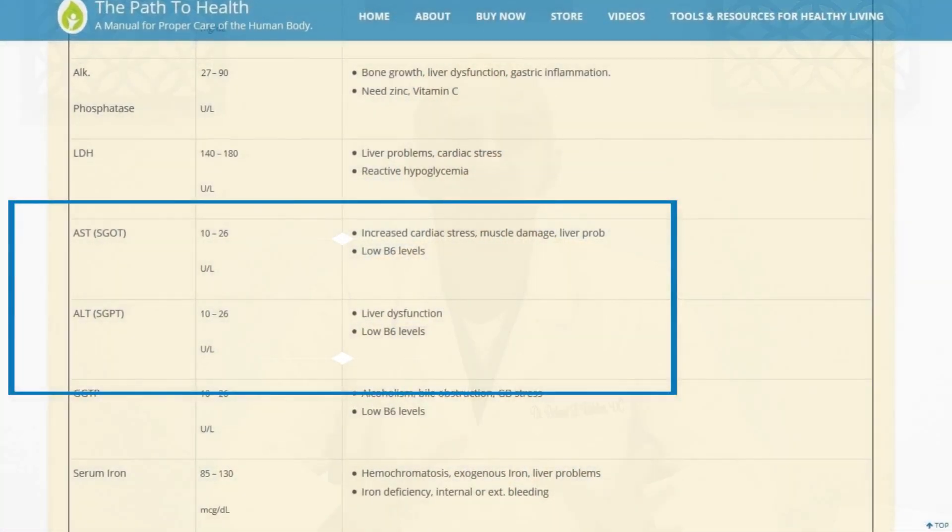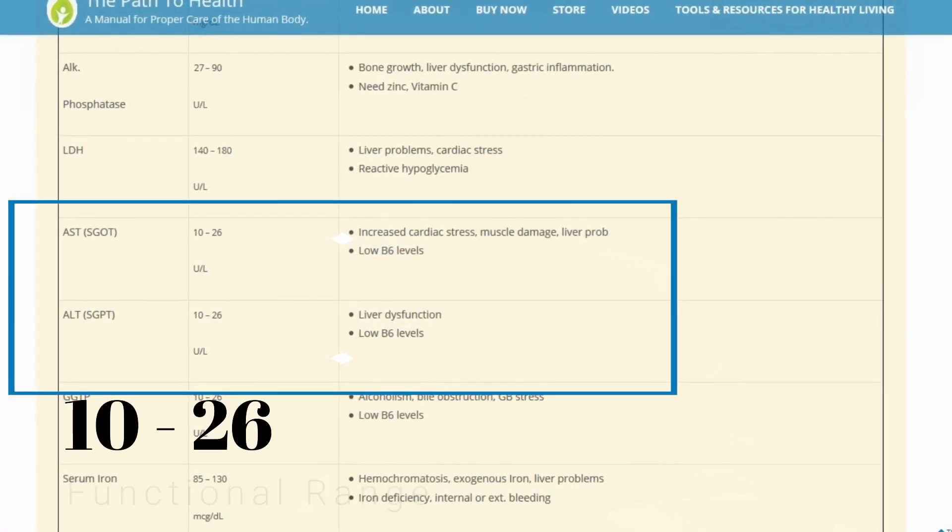Typically what you can see is that alkaline phosphatase is over 90. When it's over 90, we might suspect some type of chronic irritation to your liver — that can be from persistent high blood sugar, actual damage to your liver, autoimmunity, or a number of other things that can cause the alkaline phosphatase to go up.